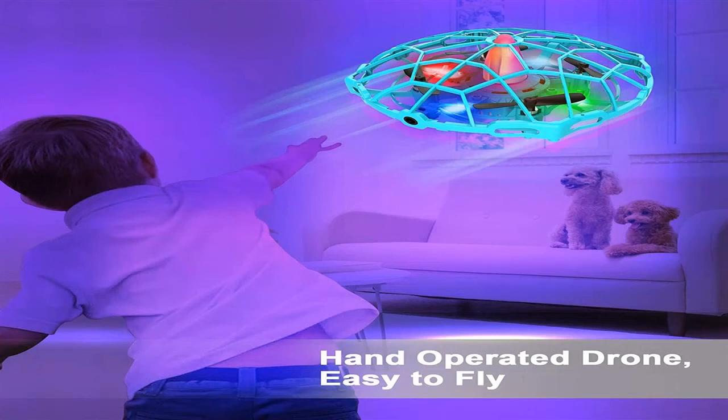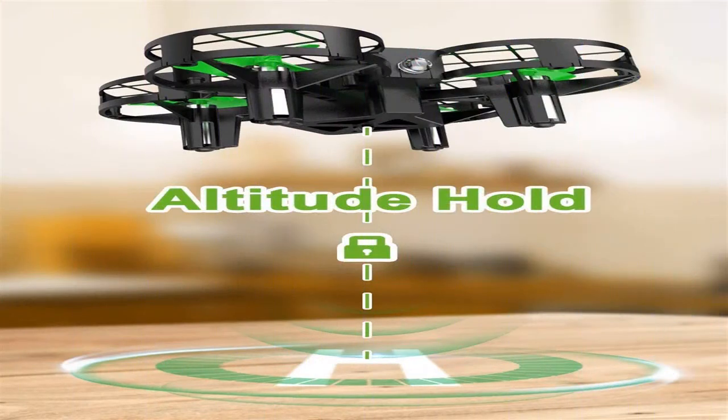Quadrocopters have turned into one of the most prominent playthings in a couple of years. If earlier just the armed force could afford such a gadget, now even kids are getting drones. Let's take a look at how to select a quadcopter to enjoy a stable flight.